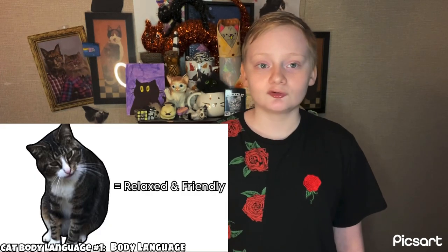Stay tuned — my next video will be kicking off a new series where I talk about cat body language. Anyway, thanks for watching this cat breed profile. This has been Cat's Love. See you next episode. Stay tuned, the Chantilly Tiffany's next.